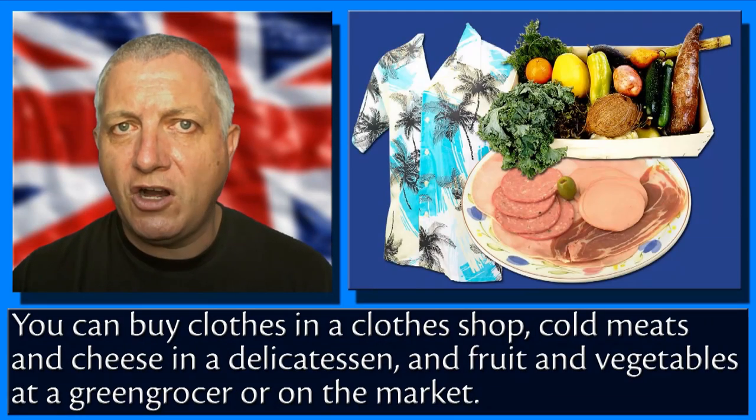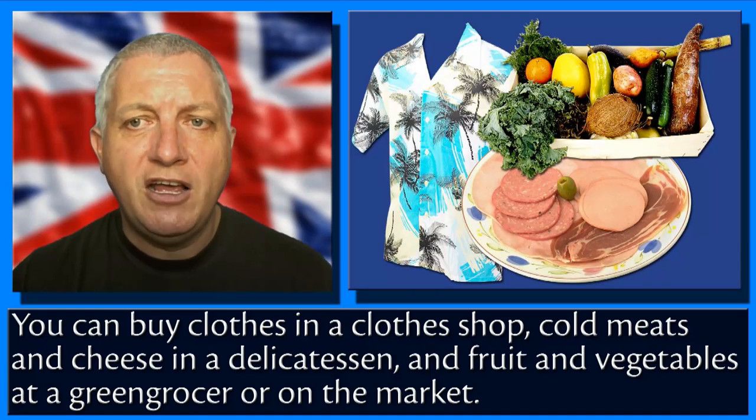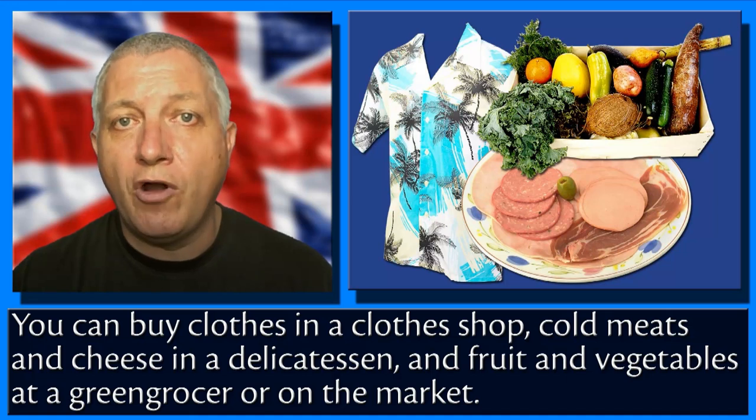You can buy clothes in a clothes shop, cold meats and cheese in a delicatessen, and fruit and vegetables at a greengrocer or on the market.